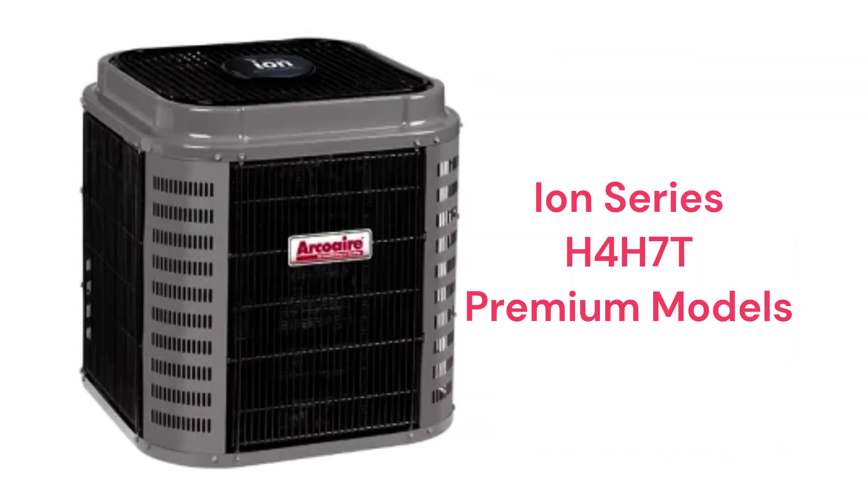The ION Series H4H7T models are premium two-stage heat pumps with communicating capability and a better guarantee that includes a 10-year no-hassle replacement guarantee in case of compressor failure.